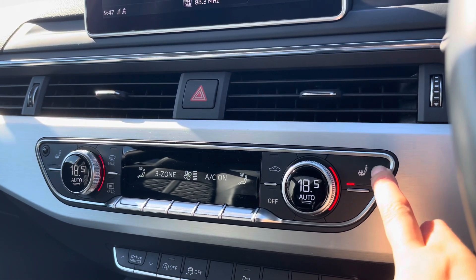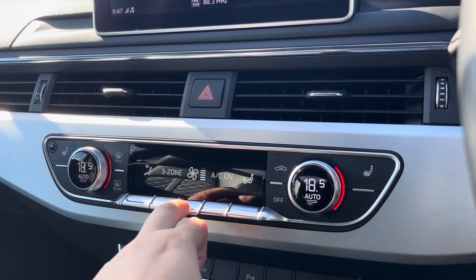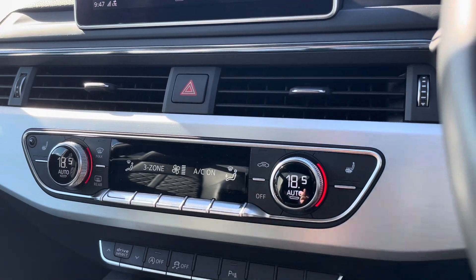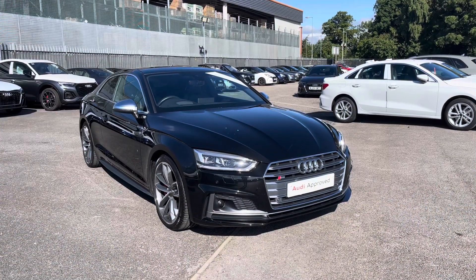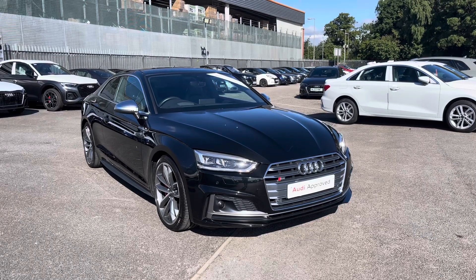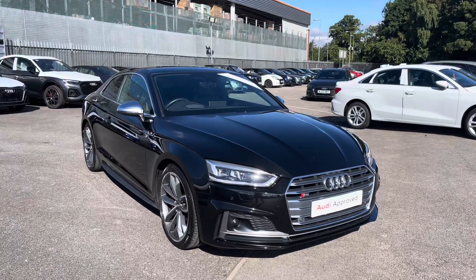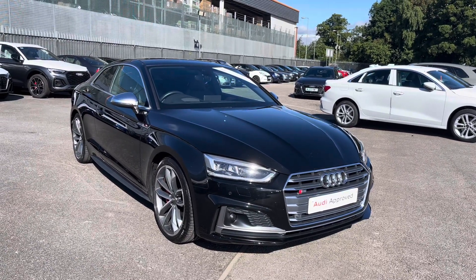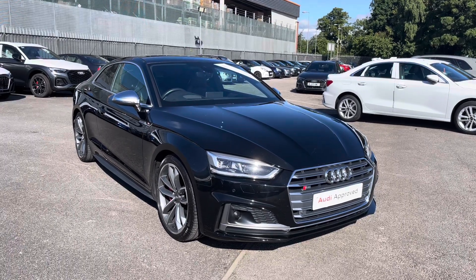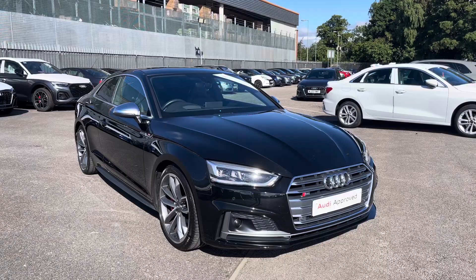The two front sports seats are also heated with three separate heat settings, and you can also choose how you would like your airflow to be and where you would like it. That concludes our in-depth tutorial of the key features of this interior. As this is an Audi approved used vehicle, it does come with a minimum of one year's warranty and a minimum of one year's roadside assistance. For any more information, please do not hesitate to contact us today on 01270 507070.